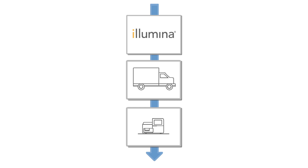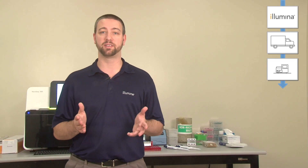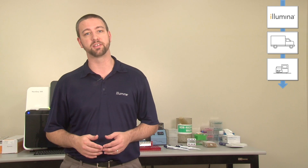These icons represent who has custody of the newly purchased system: Illumina, the shipping company, and finally your lab. This highlights the transfer of ownership as well as pinpoints appropriate contacts during the entire delivery process. Our goal is to highlight important steps in the process and introduce you to available resources ensuring a smooth delivery of your new system.